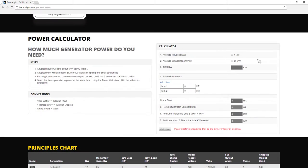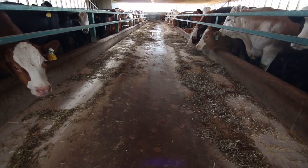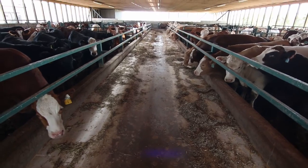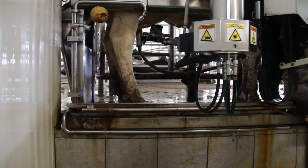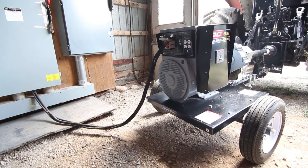Generally, a typical household uses about 5 kilowatts, and a typical barn or rural property uses approximately 5 kilowatts in lighting and small appliances. This gives you a good place to start when considering what size of generator you need.